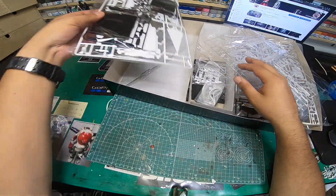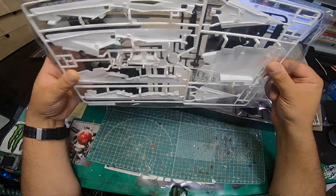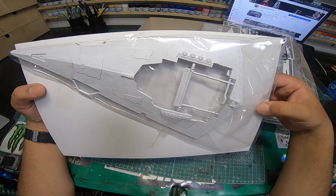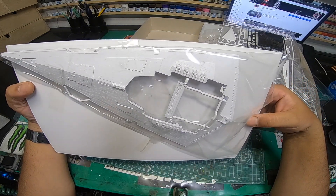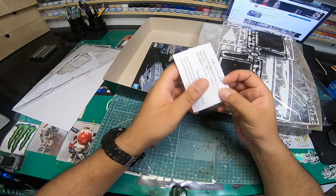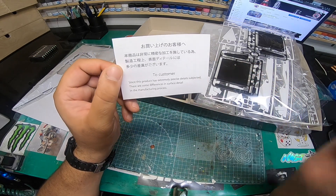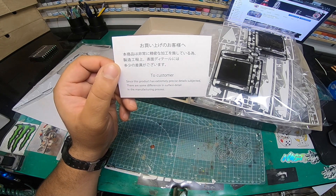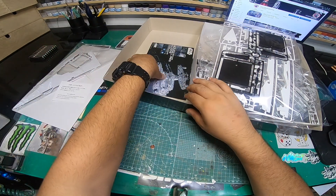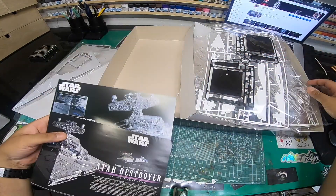This appears to be the stand, and there's another section — not sure if it's the top or bottom. One part is in a plastic bag, which is a bit odd. There's also a little customer note: 'Since this product has extremely precise details, there may be some differences in surface finish due to the manufacturing process.' No wonder you get these things.